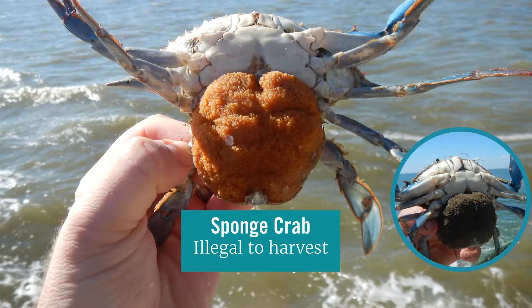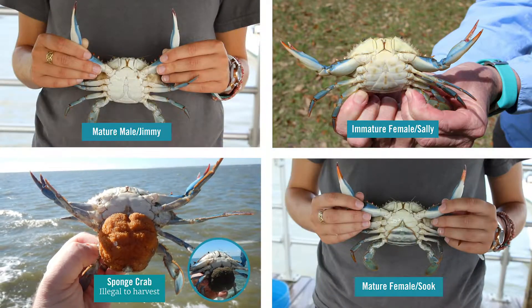Sponge crabs, or egg-bearing females, possess a mass of orange or black eggs on their underside and are illegal to keep.